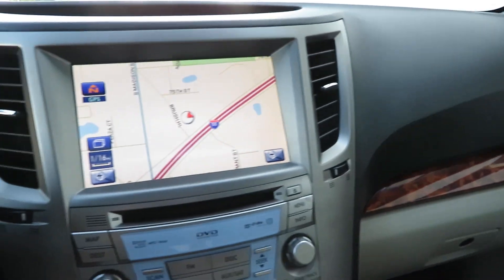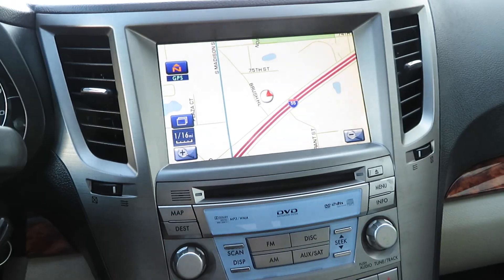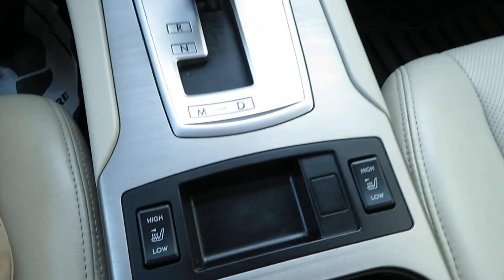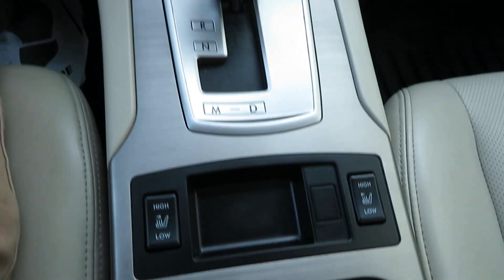It features navigation, a backup camera, automatic climate control, and front heated seats.